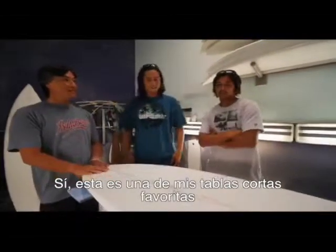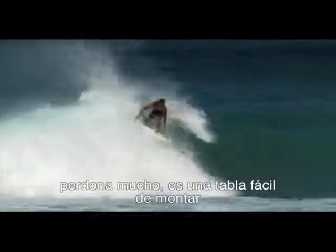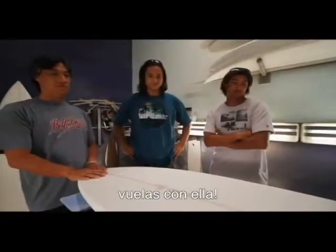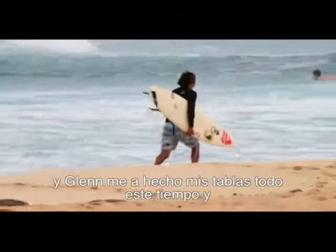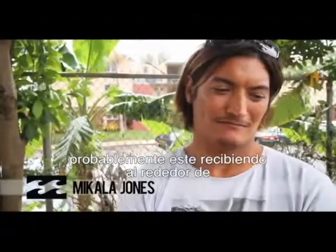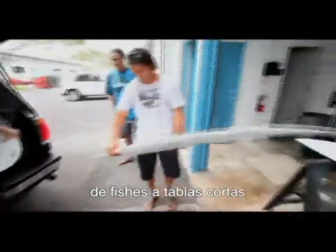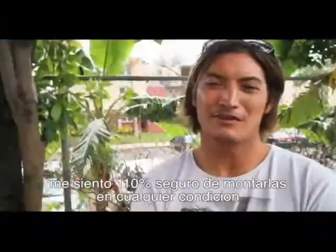McCullough had a bunch of these already. This is one of my favorite shorter boards — it's high performance and it's really forgiving, really easy to ride, and since it's shorter, you fly on it. I've been riding for TNC around 10 years, and Glenn's been making my boards the entire time. I probably get between 15 to 20 boards a year — from fishes to short boards to my North Shore guns. I'm 110% confident to ride them in any conditions.